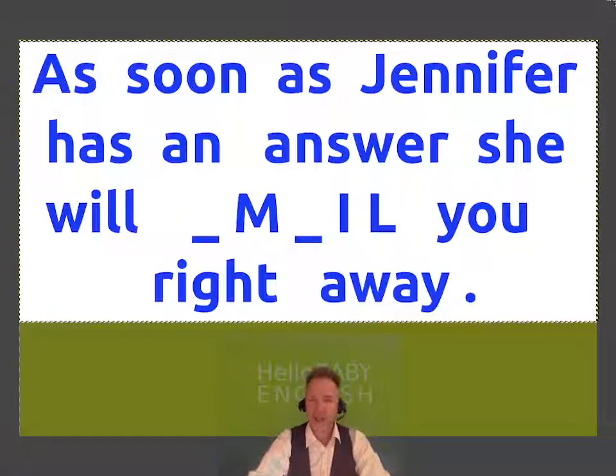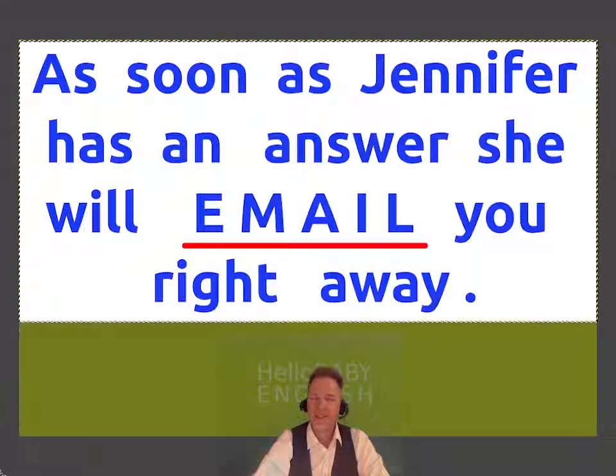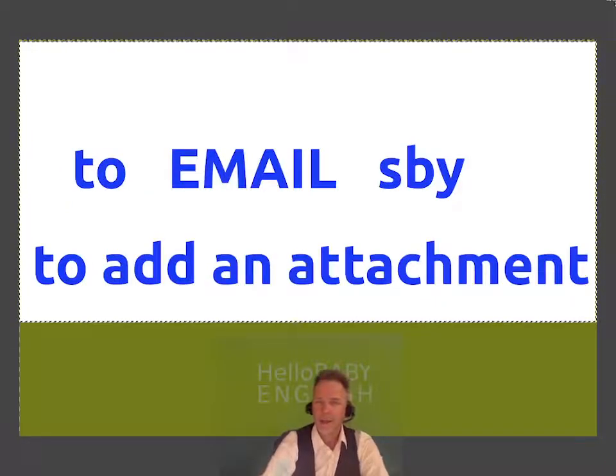As soon as Jennifer has an answer, she will send a message to you using a computer. She will email you. The basic form is to email somebody. And you might also add an attachment.